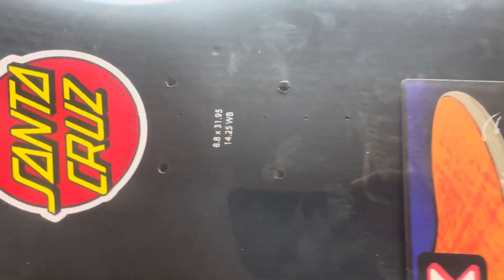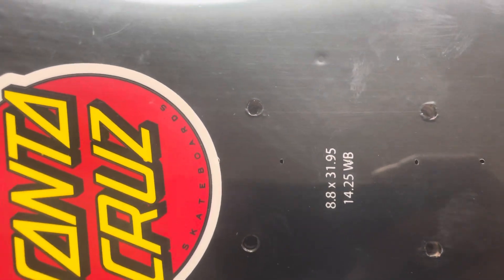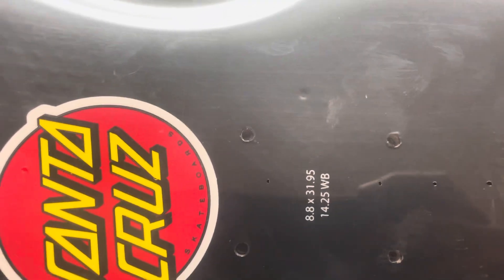Great shape. As you can see here, 8.8, 31.95 with a 14.25 wheelbase. Just want to give you a quick look at this amazing deck, for those who like bigger sized decks.